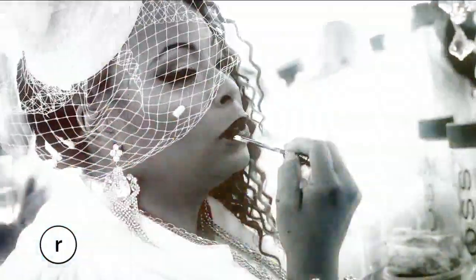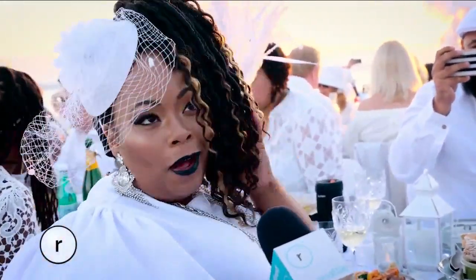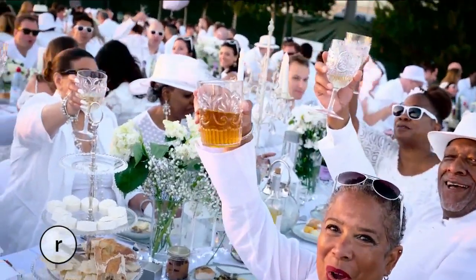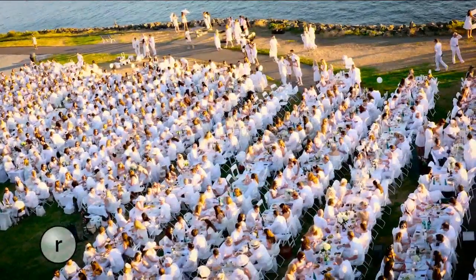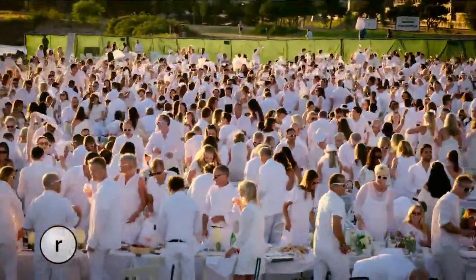One attendee describes their fly ensemble channeling a French couture look — fascinator, faux locks, black lipstick — having been on the waiting list forever until it finally came to Seattle. Another guest introduces herself as Madame de Bovary. The event is incredible — here in Seattle, it rained in the morning, but now the sun is out and it's absolutely spectacular. Great people, great food, and a great event. No one had any idea this many people had this many white clothes.